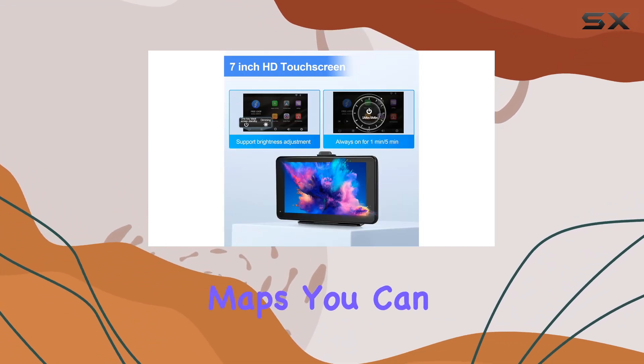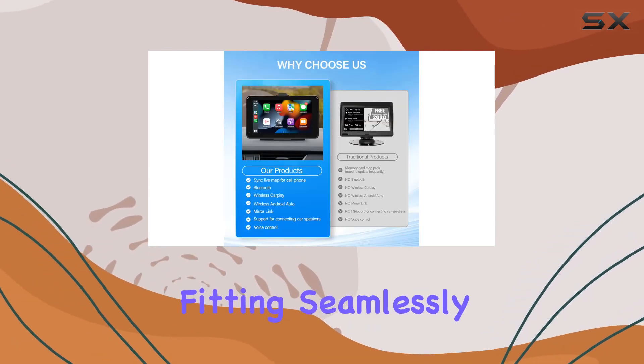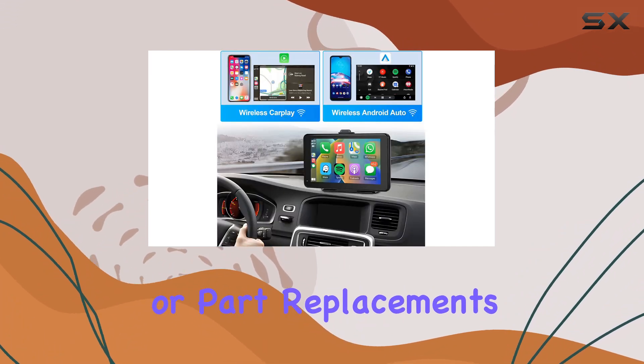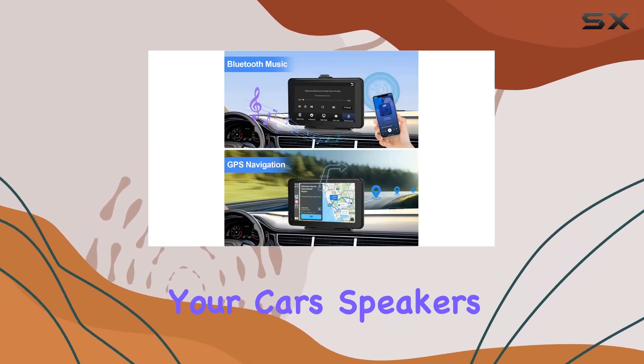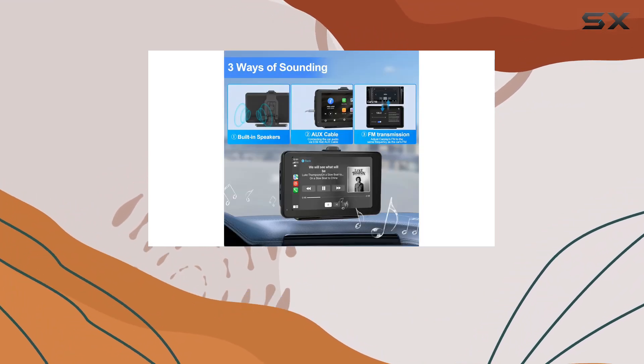Just ask Siri for directions and you'll be guided to your destination with ease. With support for third-party maps, you can customize your navigation experience to suit your preferences. Installation is a breeze, fitting seamlessly into most vehicles without the need for rewiring or part replacements, and upgraded Bluetooth audio output options let you enjoy crystal clear sound through your car's speakers.